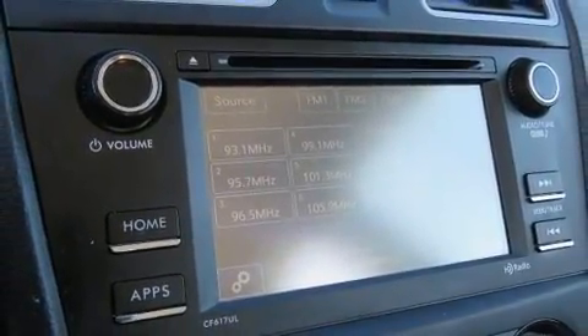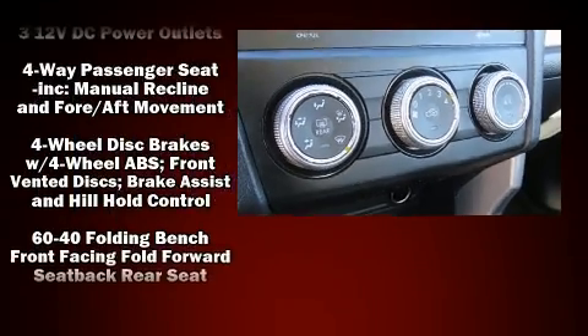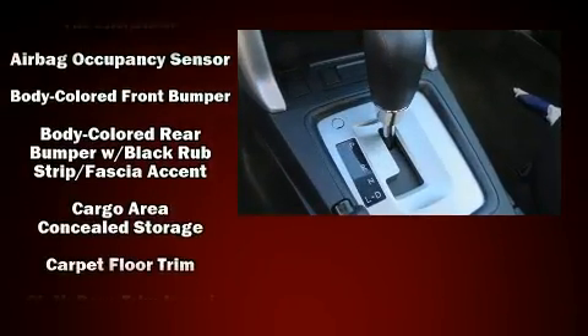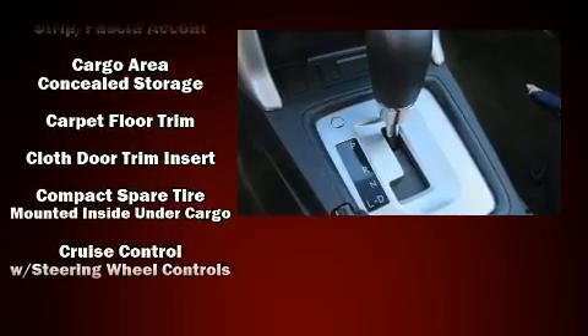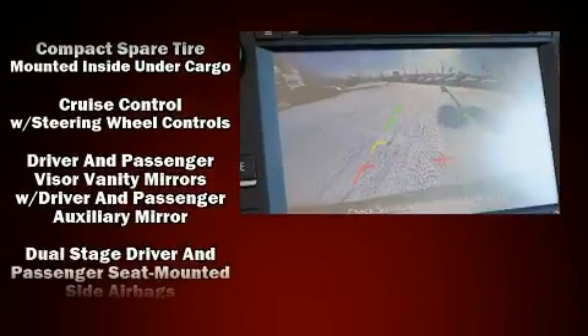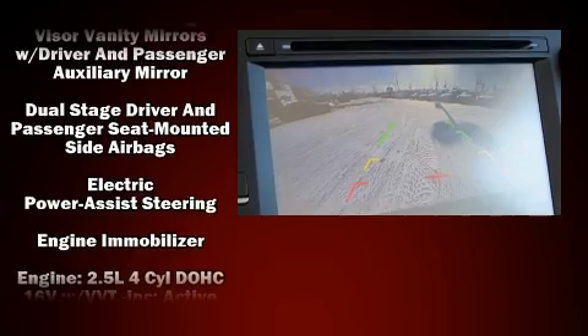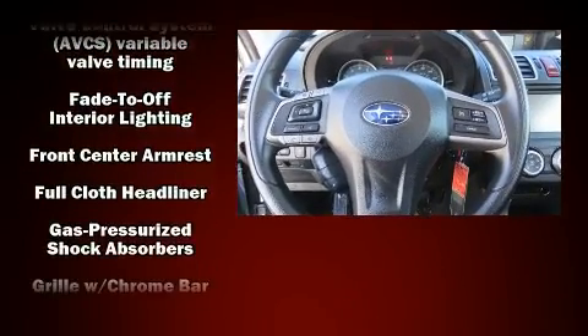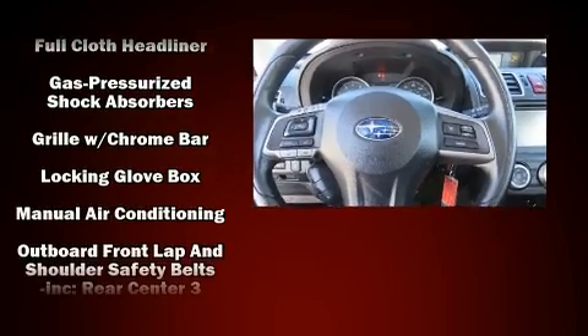Subaru ensures the safety and security of its passengers with equipment such as head curtain airbags, front side impact airbags, traction control, brake assist, a security system, an emergency communication system, and four-wheel disc brakes with ABS.